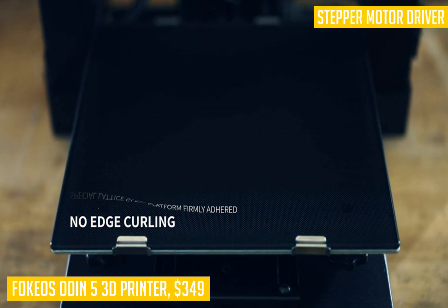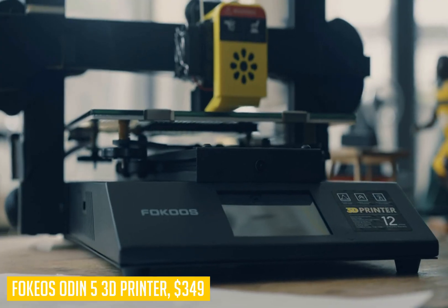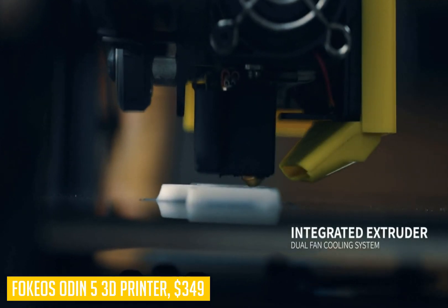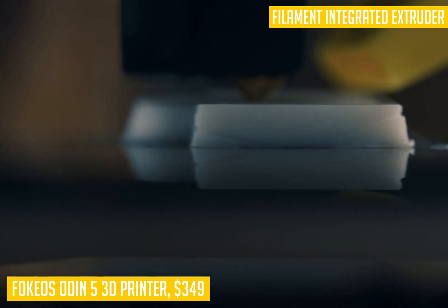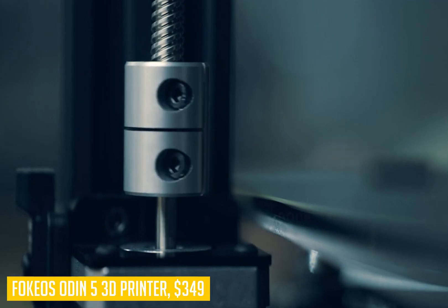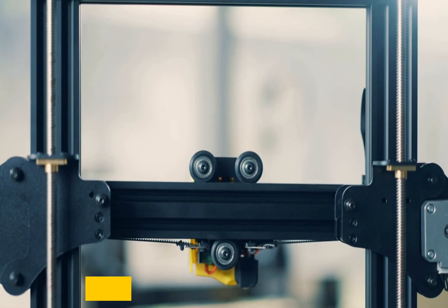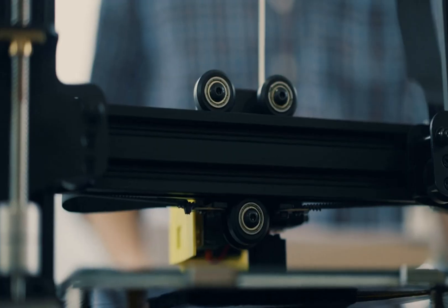The dual Z-axis and Y-axis design gives this printer a large bottom space for good heat dissipation, while also extending the life of the device. The makers at Focchio have even included an open-source touchscreen interface on which you can customize your printer by adding modules such as Wi-Fi, based on the source code, and share these experiences within the community.